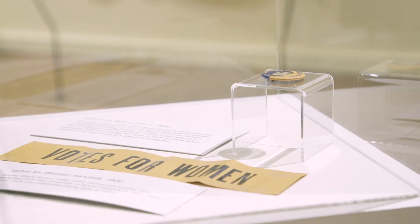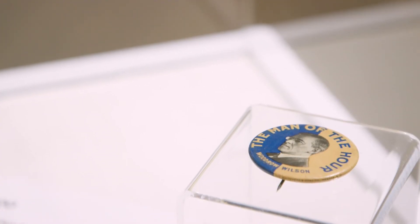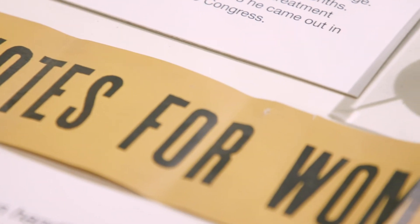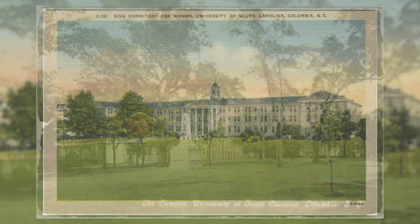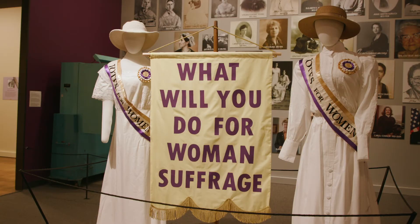A 'Vote for Women' handbill that we have in the collection — we're really excited about it because it actually dates to the suffragist movement in 1920, and it was owned by a young woman named Shirley Black Brown, who was a student at USC at the time. She was also a suffragette, and she wanted to promote women getting the vote here in South Carolina.